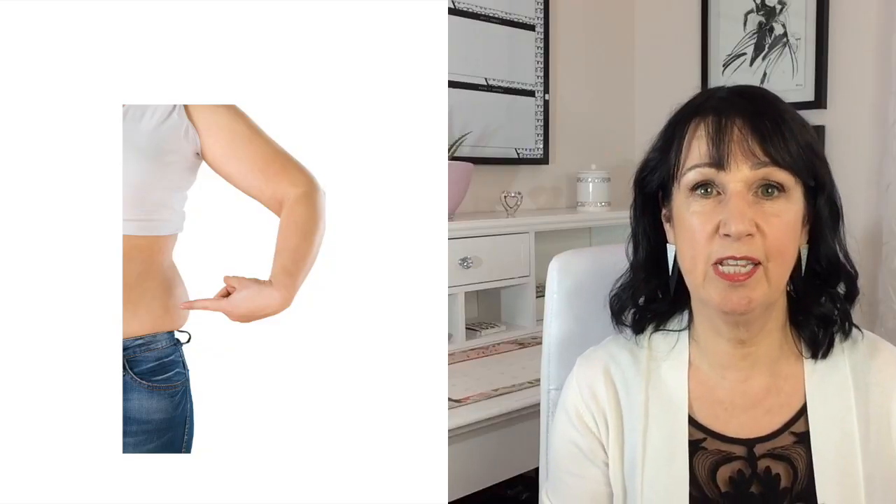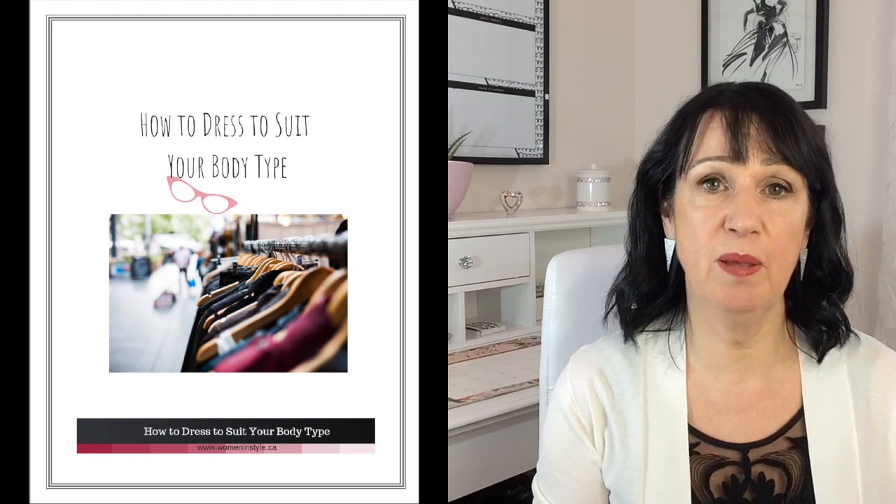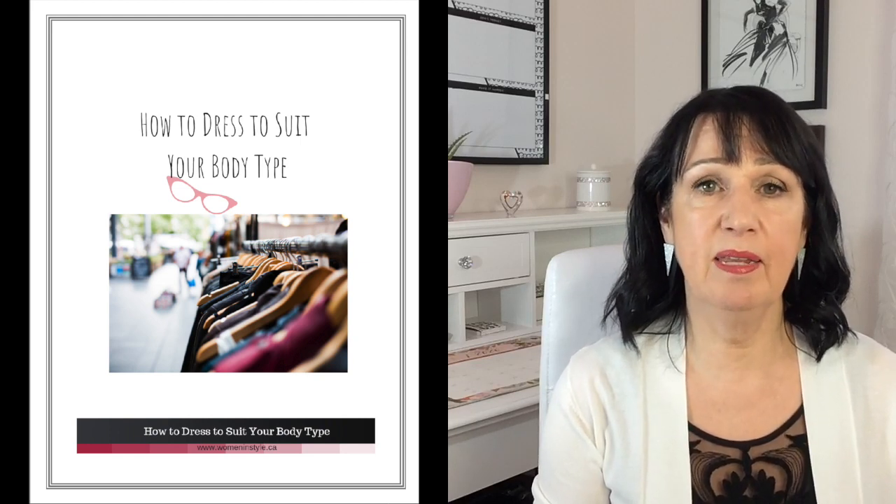Something else to be aware of is the tightness of the jeans. Because most jeans have stretch, it's easy to go smaller and end up with tighter jeans — but sometimes that little bit smaller creates a bump, and if you just went to a larger size you wouldn't have it. If you'd like to know more about how to dress for your body shape, you can download my guide — the link is in the description box. Thanks for watching; if you found this video helpful, give it a thumbs up and keep on styling.